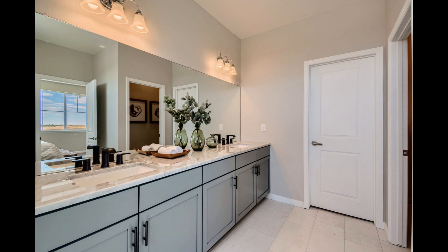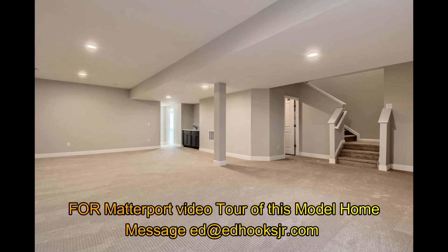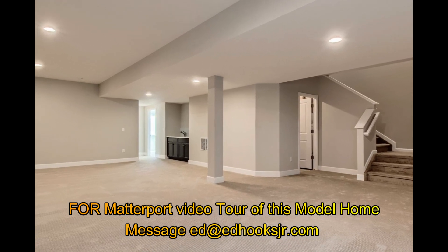So if you have an interest in investing in a great ranch, shoot me a text or an email. I'll send you the Matterport link for the tour of the actual model. And let's talk about it. Have an amazing day.